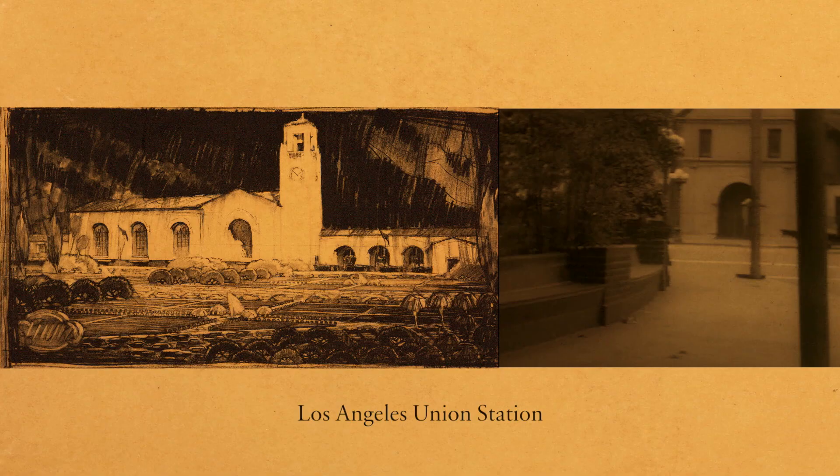Right around that time, there were curators and other institutions who decided to take it upon themselves to preserve architectural records, which was a separate part of this.